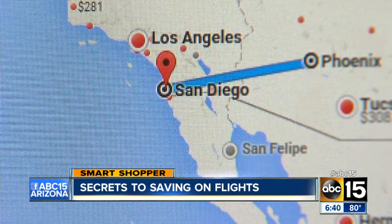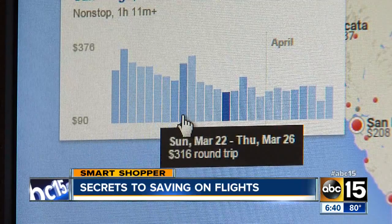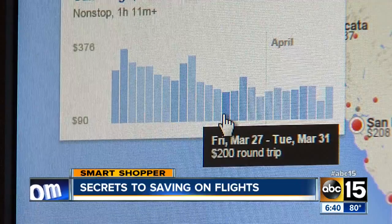Once you click on the city you're interested in, you can narrow down the best time to go by price. Look at this bar graph — if you scroll across it, it shows you prices for traveling on each day.